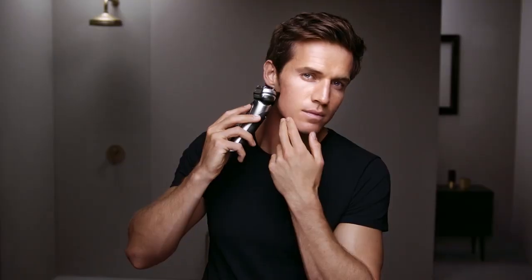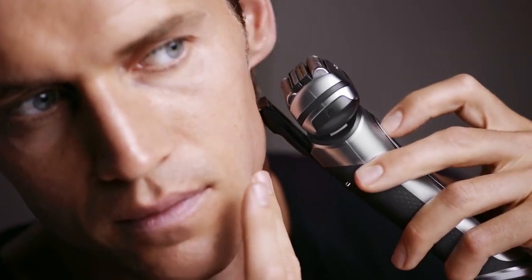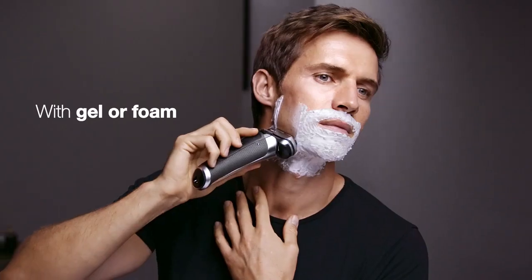And for total control, a built-in precision trimmer takes care of the finishing touches. So whether you shave wet, dry, with gel or foam, the Series 9 will always deliver a flawless shave.